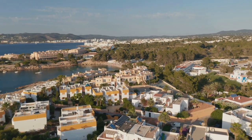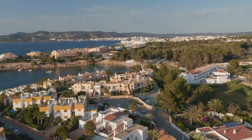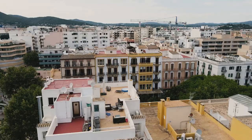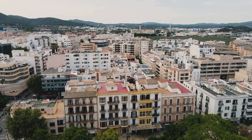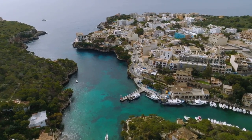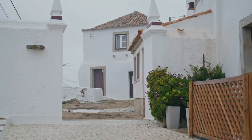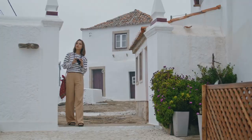The journey to the top is an adventure in itself, but the reward is a breathtaking panoramic view of the sea and the island of Ibiza. The narrow, winding streets of Dalt Vila are brimming with an eclectic mix of art galleries, quaint shops, and charming restaurants, each offering a unique flavor of the island's culture. A visit to Dalt Vila is a step back in time, a must-visit for history enthusiasts.